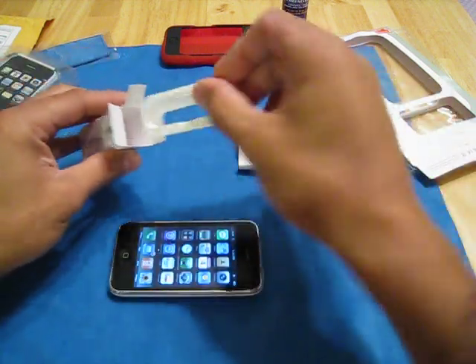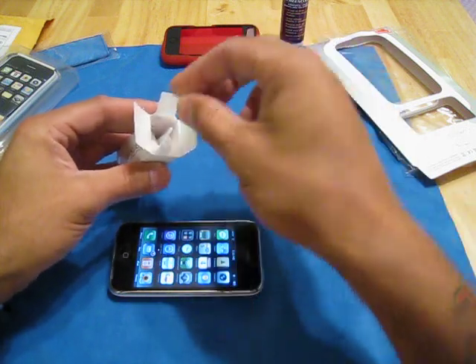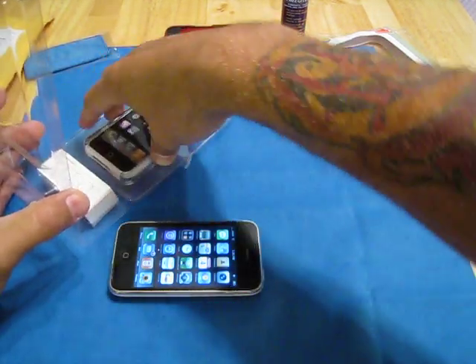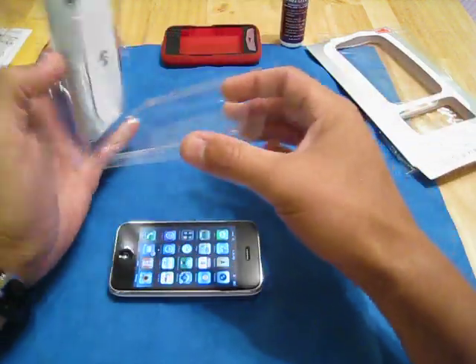We got a movie stand, docker, port connector, port cover, and headphone jack cover. That's pretty cool. SwitchEasy does include a lot of stuff. Here is the case itself and I'm excited — I want to see what this is all about, guys.